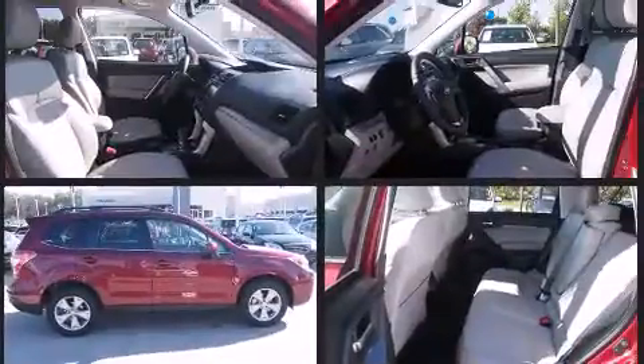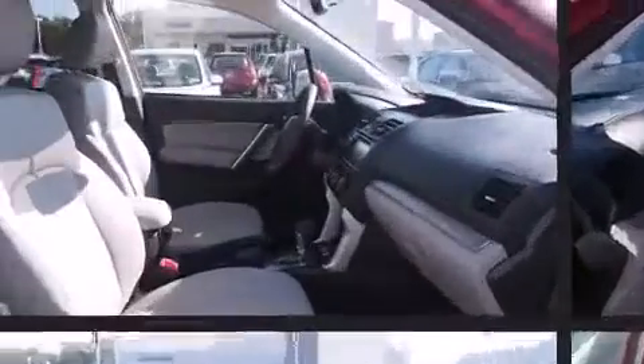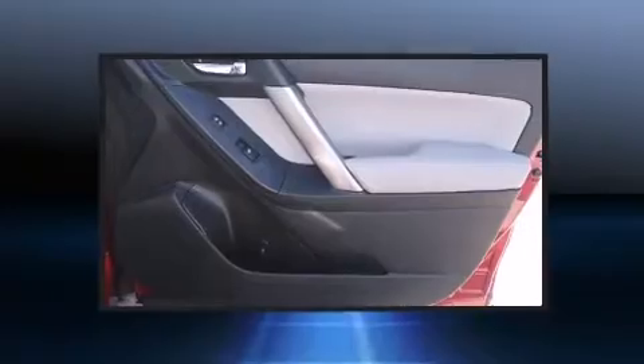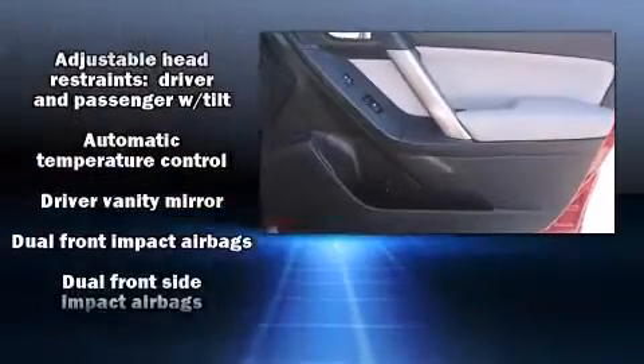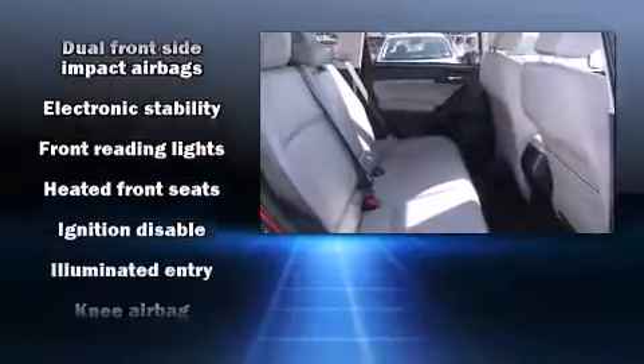Subaru prioritized practicality, efficiency, and style by including leather upholstery, adjustable headrests in all seating positions, heated seats, power door mirrors and heated door mirrors, a power rear cargo door, and remote keyless entry. For drivers who enjoy the natural environment, a power moonroof allows an infusion of fresh air.